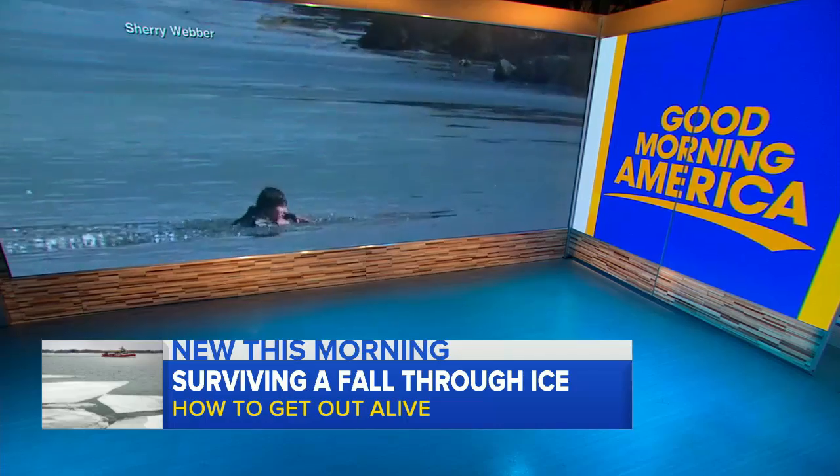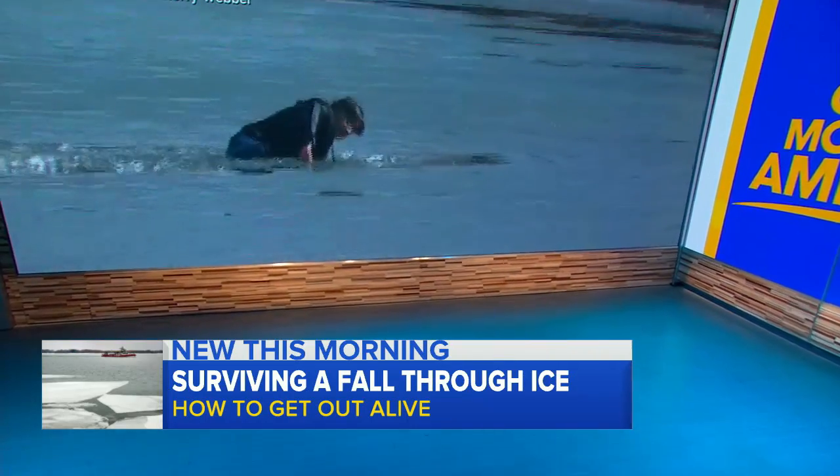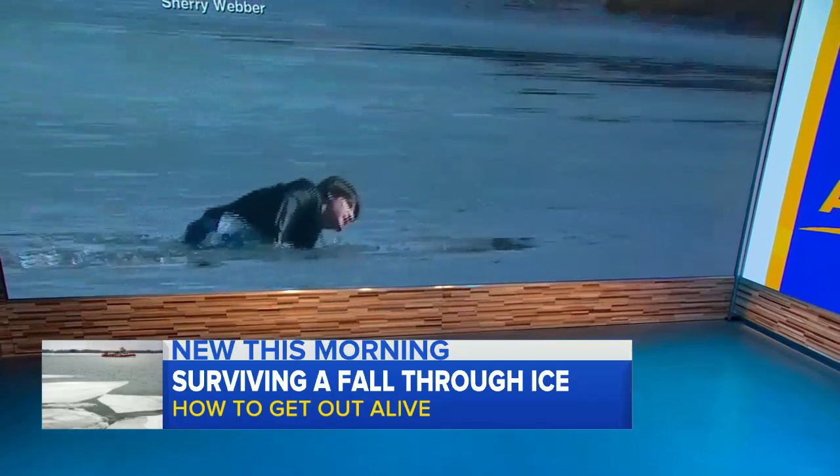We're back now with a winter warning about what to do if you fall through the ice. Rescues like this one in Missouri are all too common when it's this cold outside. ABC's Matt Gutman has important tips on how to survive.